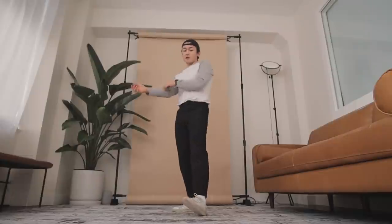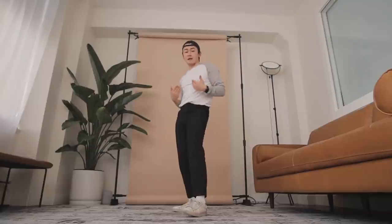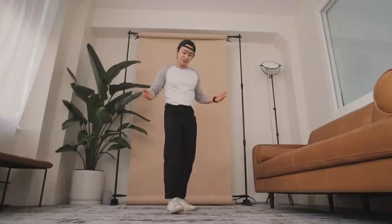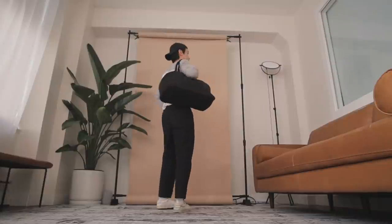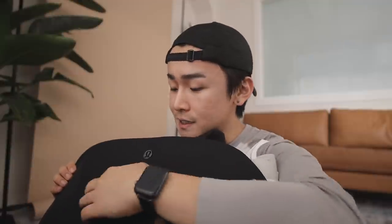Before we continue on with the bag, can we take a second to appreciate these pants? You guys already know I'm a big fan of the ABC Slims. However, the Gen Zs have told me that skinny and slim fit pants are over — so these are the ABC relaxed fit cropped. Honestly guys, I may have converted. The bag also has really nice leather detailing on the handle, so it's nice and padded and comfortable, and the same padding on the bottom.